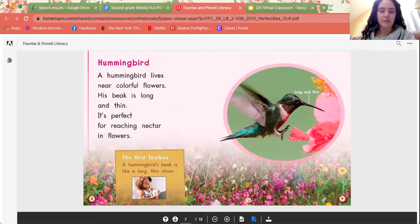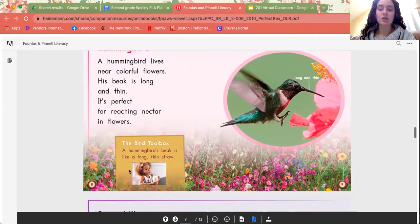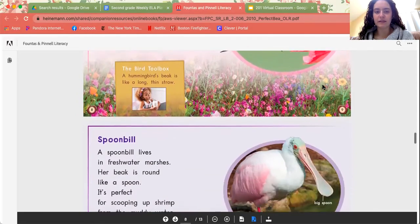Hummingbird. A hummingbird lives near colorful flowers. His beak is long and thin. It's perfect for reaching nectar in flowers. A hummingbird's beak is like a long, thin straw. We can see that long, thin straw and it can suck up that delicious nectar.